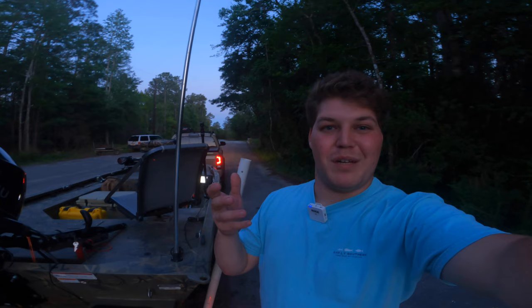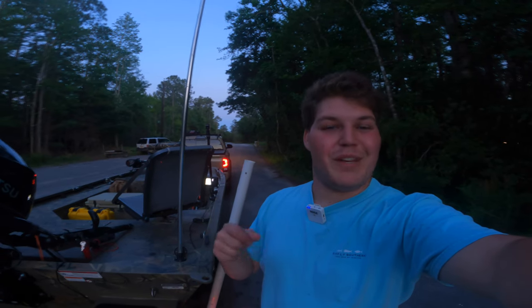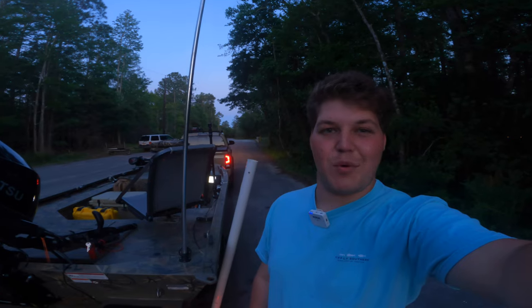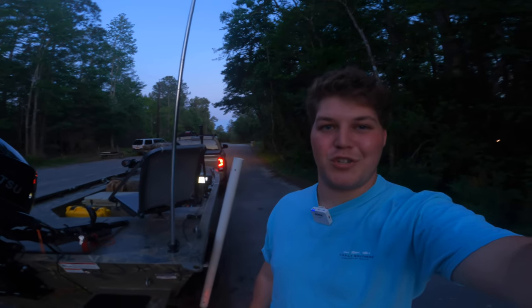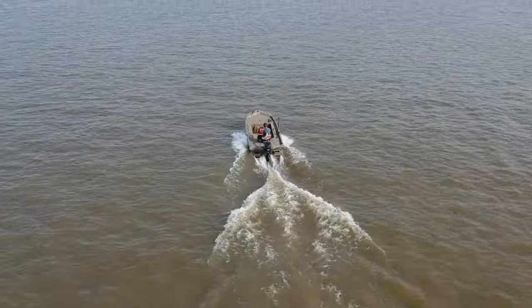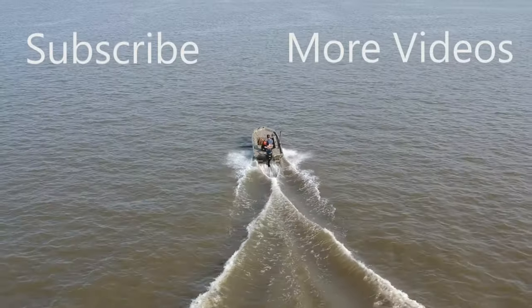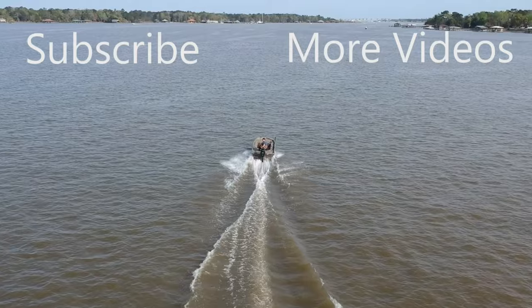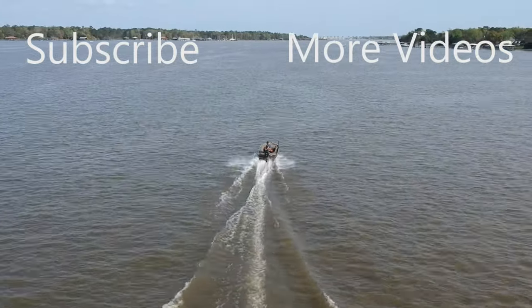Well, this is hopefully the first of many bluegill trips to come this year. But guys, if you enjoyed this video, please make sure to share, like, and subscribe for more. And as always, thanks for watching — I'll see you next time.